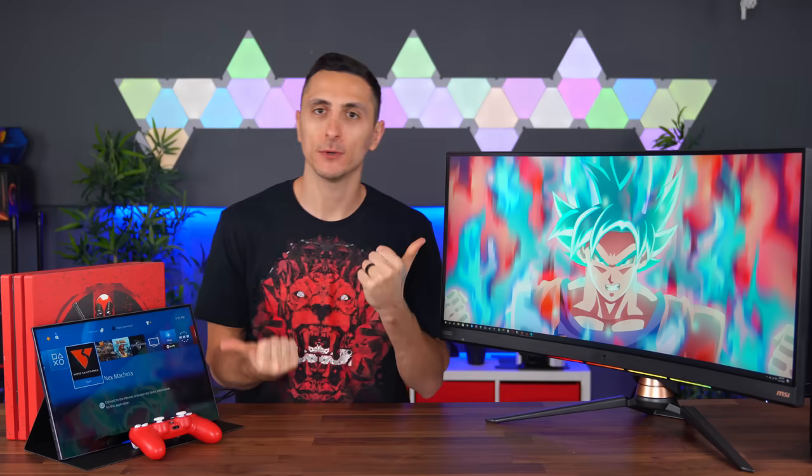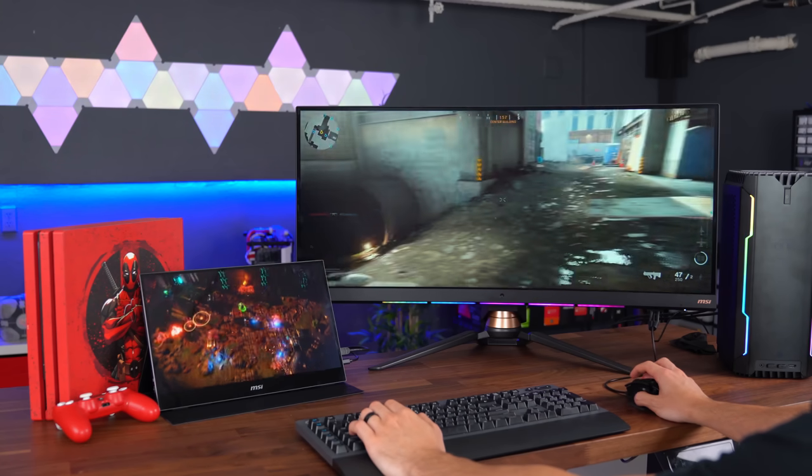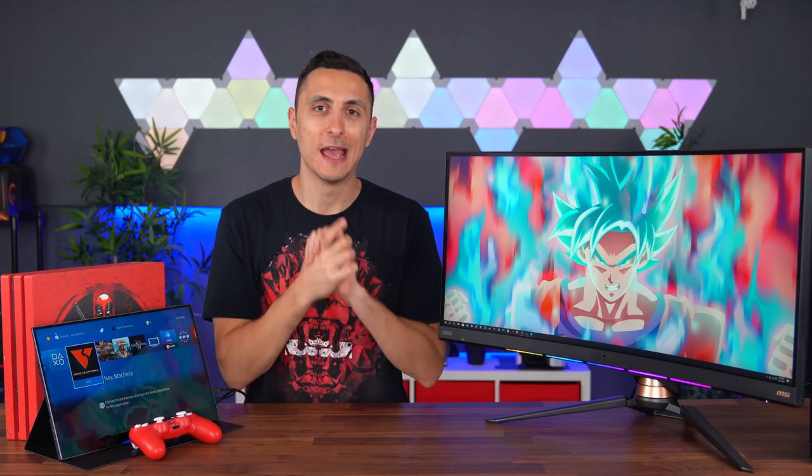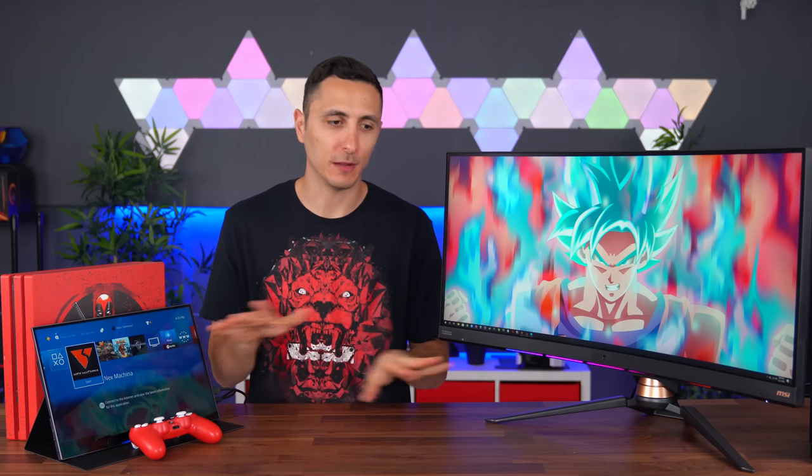So yeah, two really solid monitor choices for two completely different needs. If you guys want to check either of these out, I'll drop a link down below. Whatever monitor you guys decide to upgrade to, MSI has you covered because they do have a wide range of products that will meet your needs. I'll drop a link to everything down below.